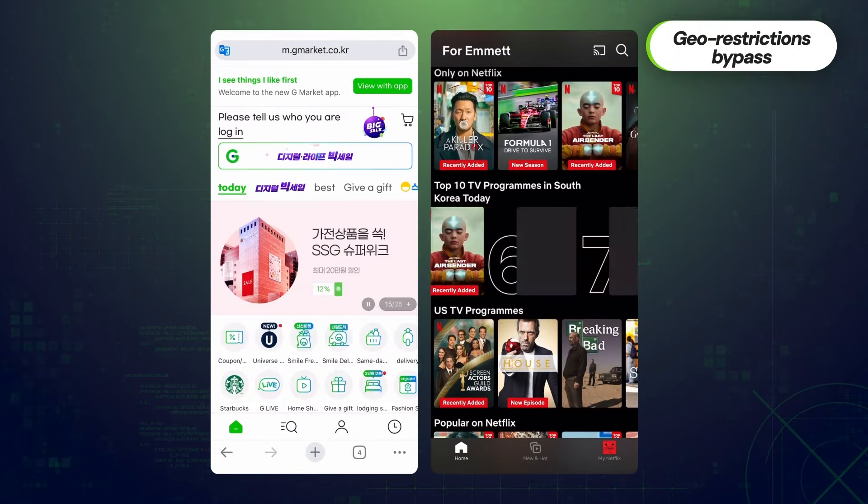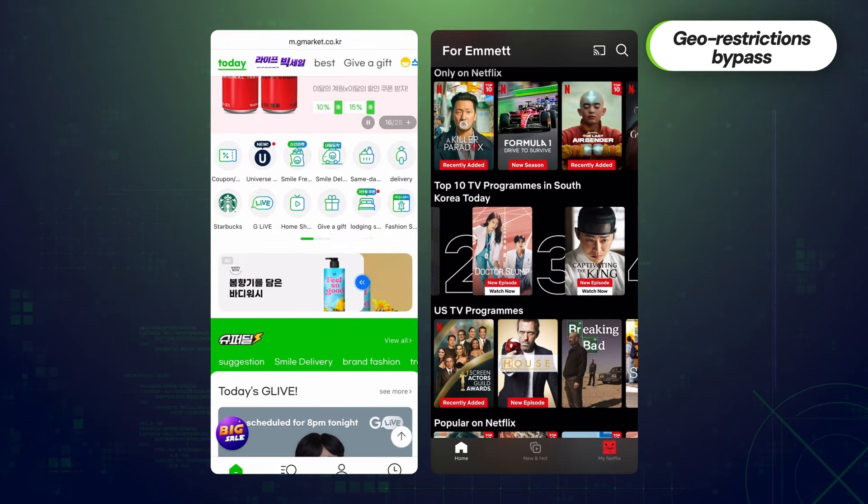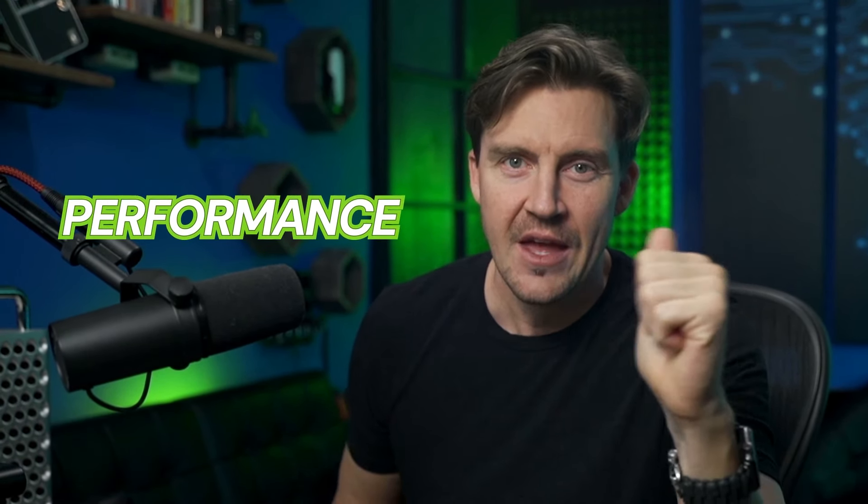No restrictions there. I've managed to watch content from all over the world, east or west, with barely any inconvenience to speak of. Which brings me to the next point — performance. Traveling abroad takes time, even from your internet connection.